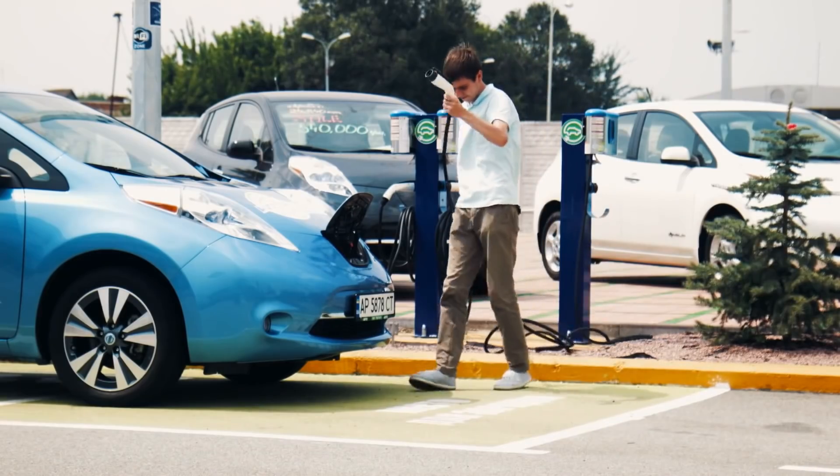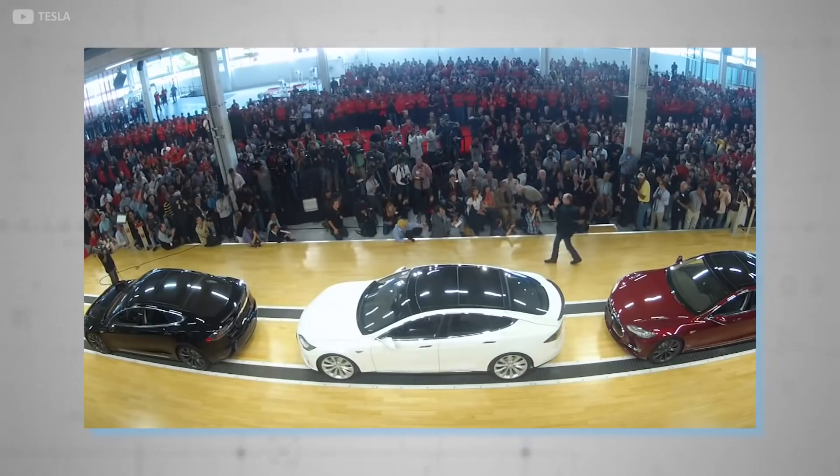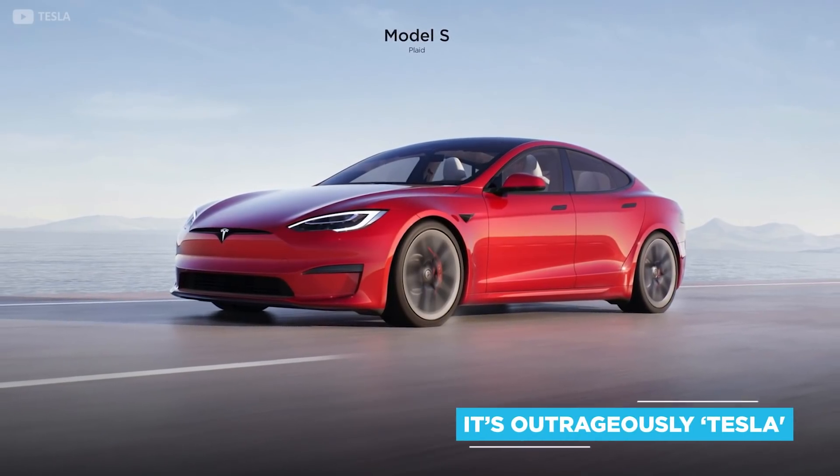Once a novelty, electric cars are now becoming a normality. Tesla has been setting the benchmark ever since its Model S, its first mass-produced electric car. Almost a decade on, the second generation has arrived, and it's outrageously Tesla.